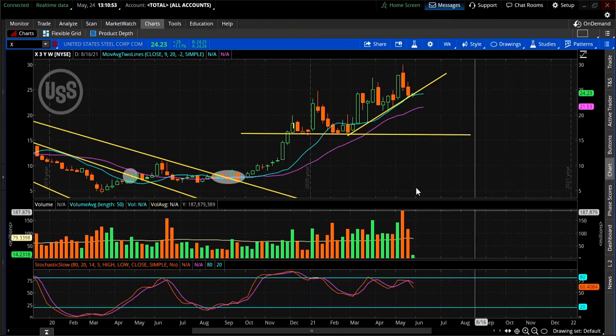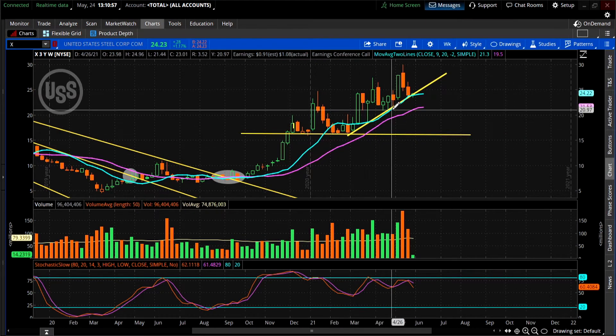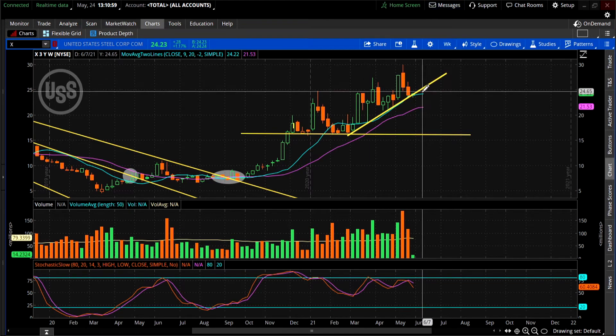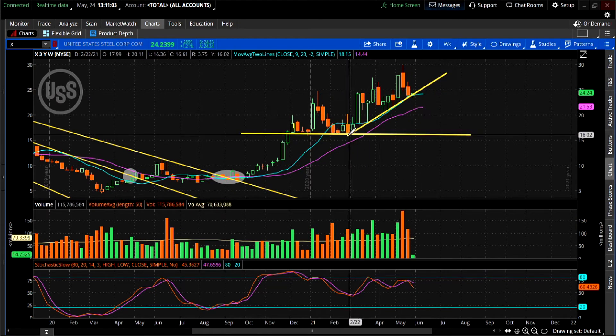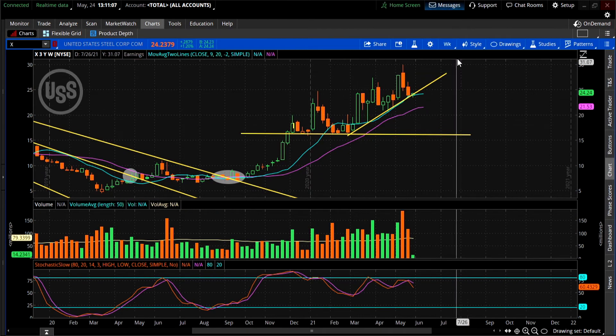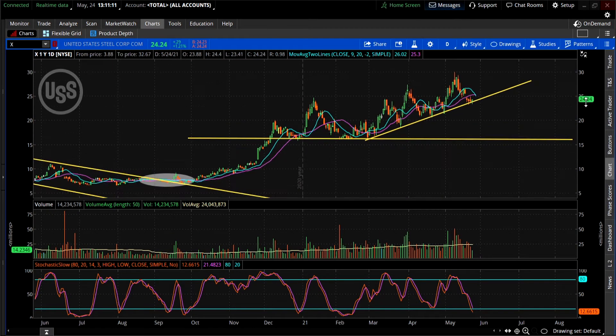We're looking at the weekly chart — I love my weekly charts. I've got this support line and that diagonal trend line, and you can see how it's bouncing right off the trend line. The trend line has been perfect since February 22nd. Let's zoom into the daily chart so you can see it a little better.